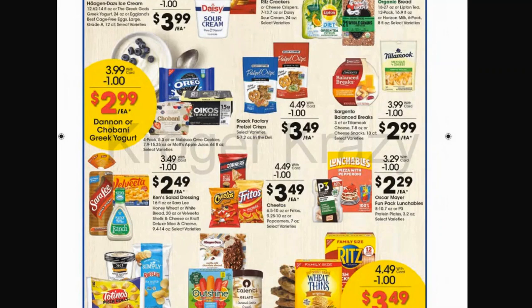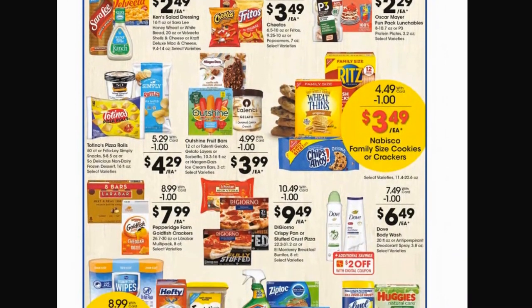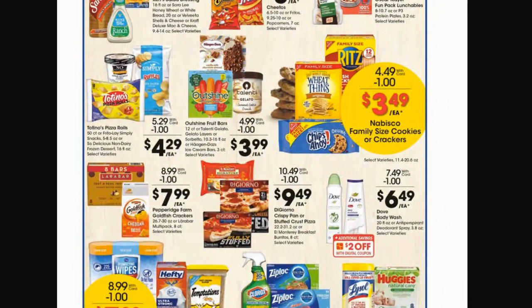Continuing mega sale deals: Pretzel Crisps from Snack Factory for $3.49, Sargento Balance Breaks and Tillamook cheese for $2.99. At $2.49 we have Ken's salad dressing, Sara Lee honey wheat or white bread, Velveeta shells and cheese. Cheetos, Fritos, or Popcorners are $3.49. Lunchables or P3 snacks are $2.29 each — a good grab if school is starting soon. Tostino's pizza rolls 50-count, Frito-Lay Simply snacks, or So Delicious non-dairy frozen desserts for $4.29. Outshine fruit bars, Talenti gelatos, Haagen-Dazs ice cream for $3.99, and Nabisco family-size cookies or crackers for $3.49.